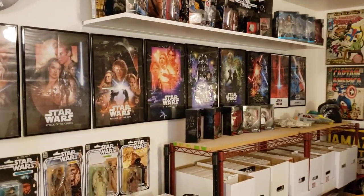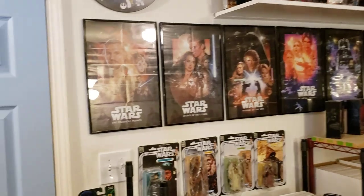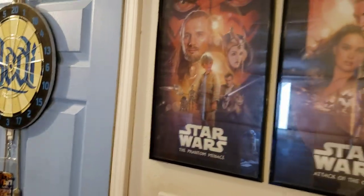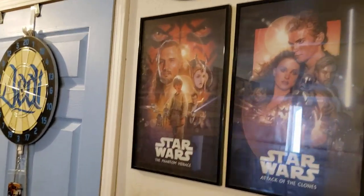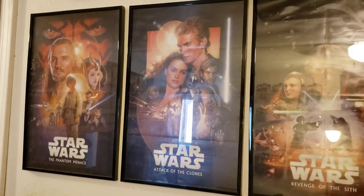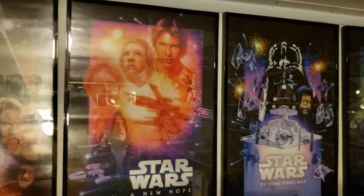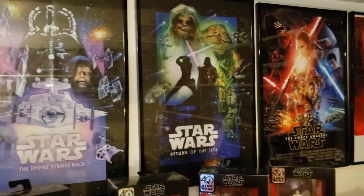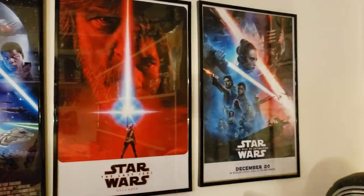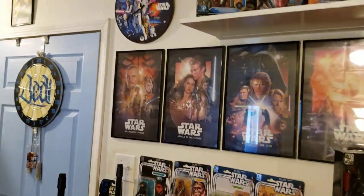Some of you may know from my previous room tours about my episode posters — I now have every single one. Starting with the prequels — no hate involved, we all have our qualms with some of the movies, but it's Star Wars and I'm repping for all of them: Phantom Menace, Attack of the Clones, Revenge of the Sith, A New Hope, Empire Strikes Back, Return of the Jedi, Force Awakens, Last Jedi, and Rise of Skywalker. I'm so happy to have the whole lineup of posters on the wall.